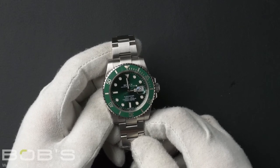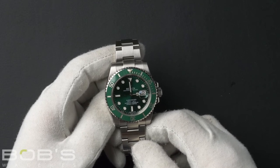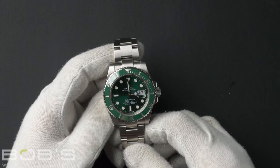This Submariner comes with a Rolex box, booklets, hang tags, and a Rolex warranty card dated March 2012.